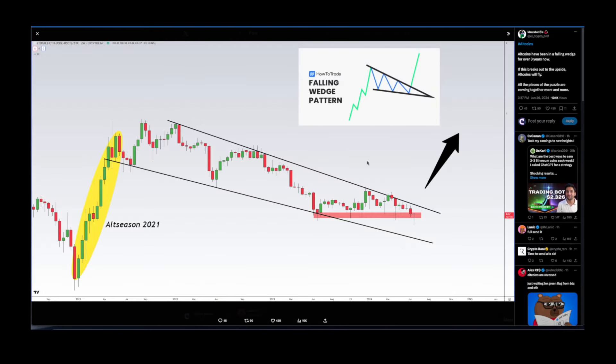Shout out to El Crypto Prof — on the two-weekly chart for altcoins, altcoins have been in a falling wedge for over three years. If this breaks out to the upside, altcoins will fly. All the pieces of the puzzle are coming together and we are going to experience that squeeze sooner rather than later. This is going to be huge — just like the altseason in 2021 that followed a similar dip.